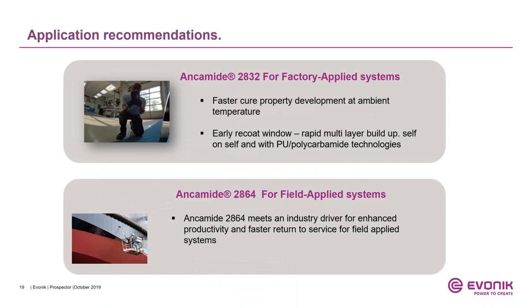Application recommendations: We recommend Ancomit 2832 for factory applied systems where you need faster throughput, faster cure property development at ambient temperature, early re-coat window, and rapid multi-layer buildup with either self-coat, polyurethane, or polyurea technologies. Ancomit 2864 meets the industry driver for enhanced productivity and faster return to service for field applied systems under low temperature conditions. This example shows an Ancomit 2832 primer with a polyurea top coat demonstrating excellent surface appearance.